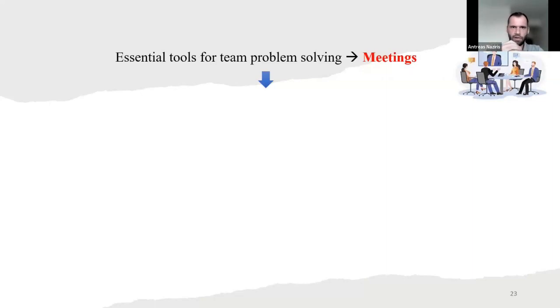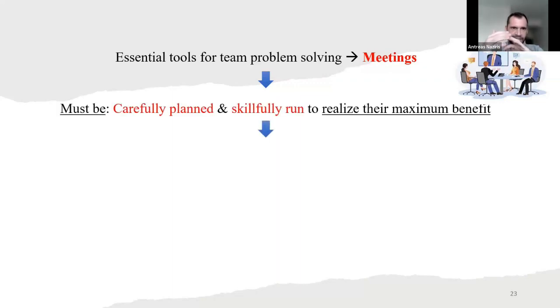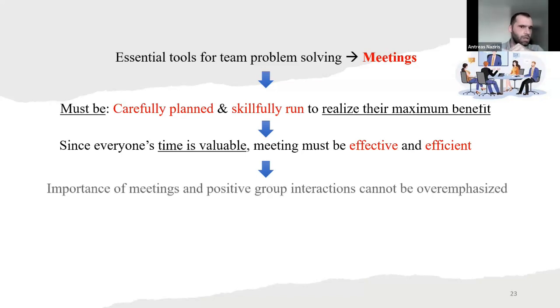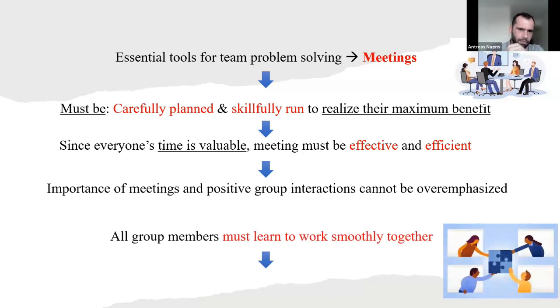Essential tools for team problem solving are meetings. Meetings must be carefully planned and skillfully run to realize their maximum benefit. Since everyone's time is valuable, meetings must be effective and efficient — on target, and not just talking around and losing focus on the problem. The importance of meetings and positive group interactions cannot be overemphasized. All group members must learn to work smoothly together.